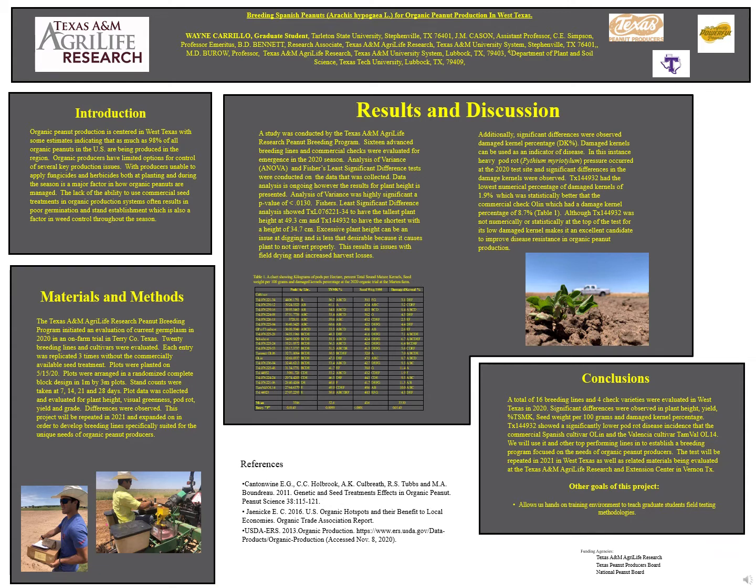The peanut breeding program at Texas A&M AgriLife is evaluating current germplasm in an on-farm trial in Terry County, Texas. Twenty breeding lines and cultivars were evaluated, with each entry being replicated three times without the commercial seed treatment.